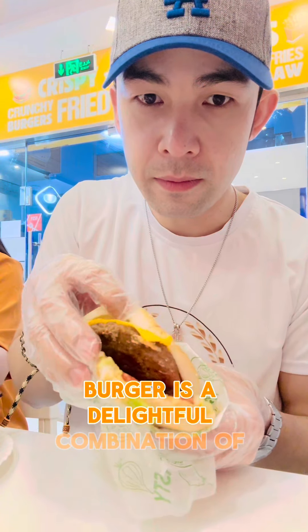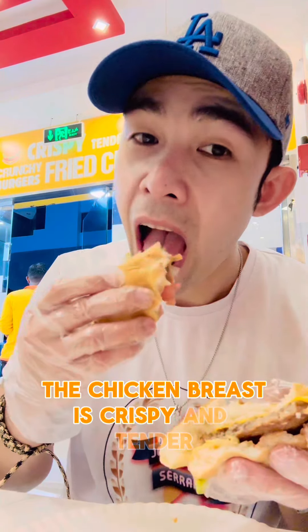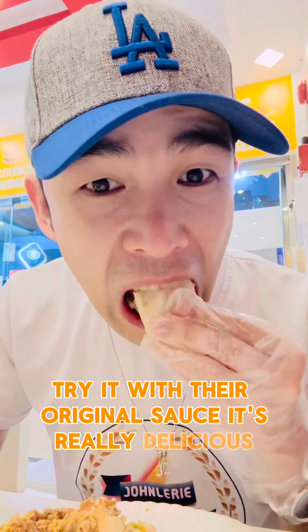The beef and chicken burger is a delightful combination of flavors. The beef patties are juicy and well-seasoned, while the chicken breast is crispy and tender. A chicken wrap is also available — try it with their original sauce. It's really delicious.